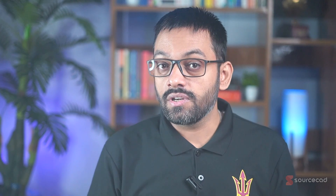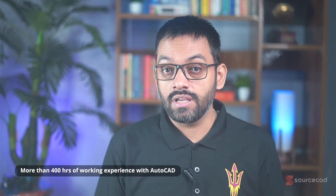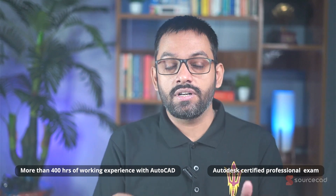What's the difference between the certified user and certified professional exam? Autodesk certified user is an entry-level exam recommended for a beginner with about 100 to 200 hours of working experience with AutoCAD or AutoCAD LT. If you are a seasoned user with more than 400 hours of experience, then the Autodesk certified professional exam is the right choice for you.